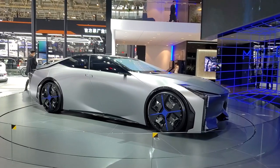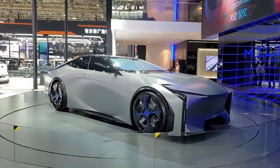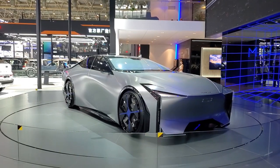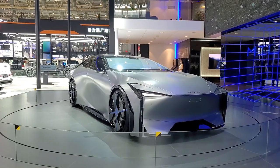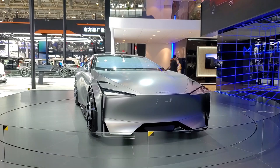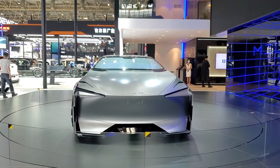Hello. The Qoros Milestone concept car is a four-door sedan with body dimensions of 5000×2000×1400mm in length, width, and height respectively. It adopts a B-pillar open sliding door design. It is a new generation model, but it will not be mass-produced.